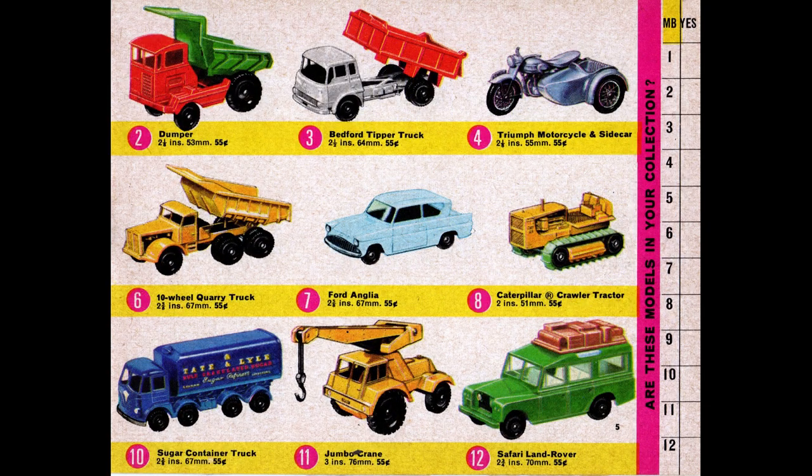I'll note that the number 8 caterpillar tractor is extremely hard to find with the original treads — the rubber hardens over the years and becomes extremely brittle. And the plastic hook on the jumbo crane can be missing or mangled on most models you find today.